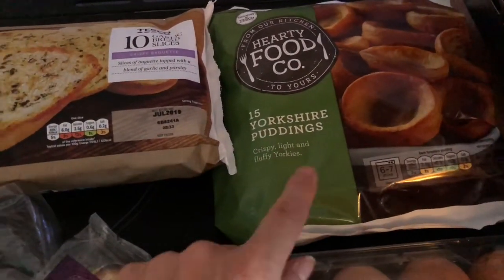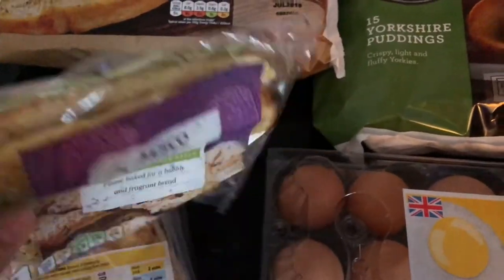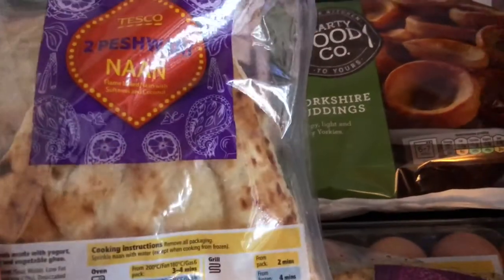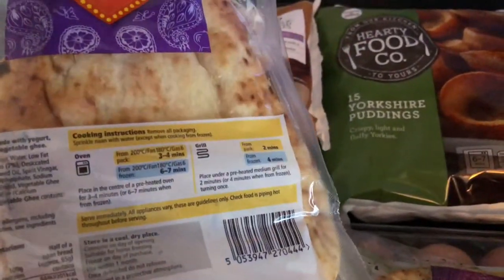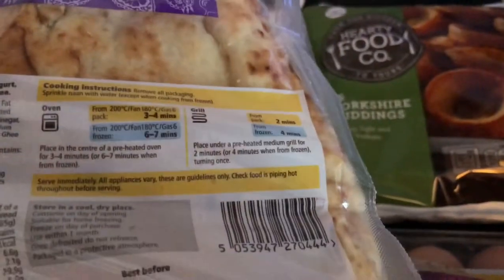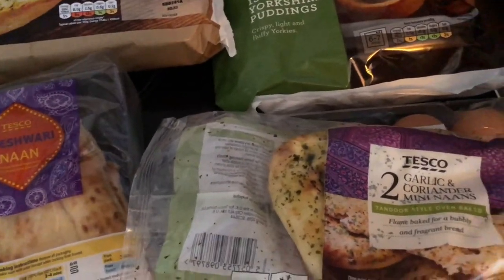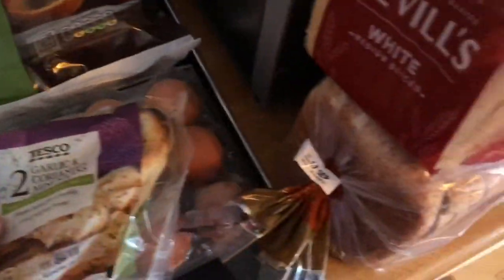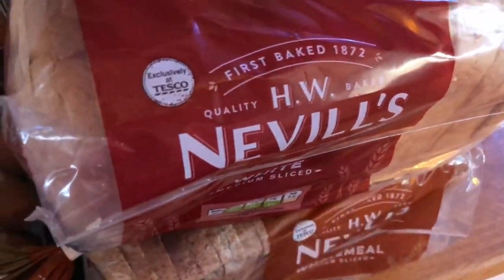Some little water puddings — these are only 50p. Some eggs, I've got two packs. Mini naans — I'm just going to have one of those with my katsu curry. And then for Tim, some Peshwari naans — they've got sultana and coconut in them, they're quite good. He will have one of those and the girls will probably split one, or Emily will have one and Maddie will have one of the minis. Then I've just got a couple of loaves of bread — just a white loaf and a wholemeal loaf for me.